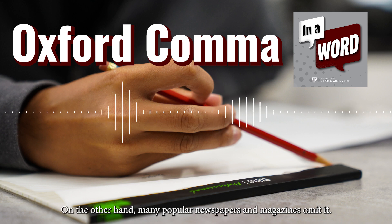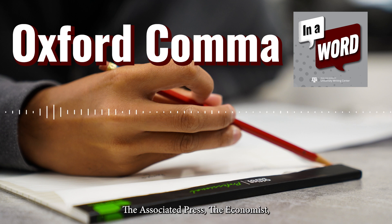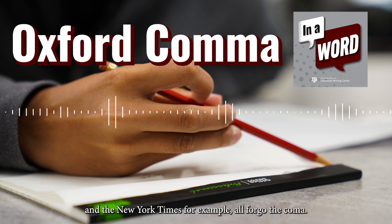On the other hand, many popular newspapers and magazines omit it. The Associated Press, The Economist, and The New York Times, for example, all forego the comma.